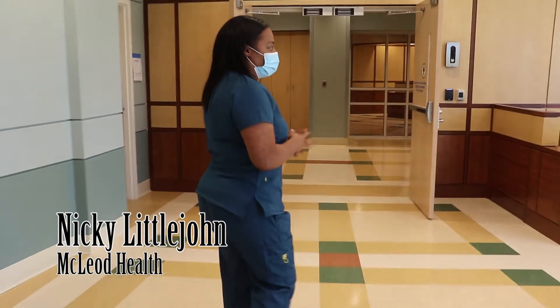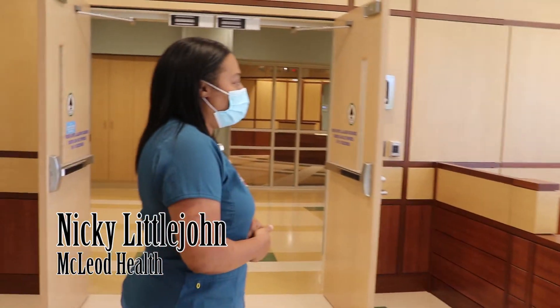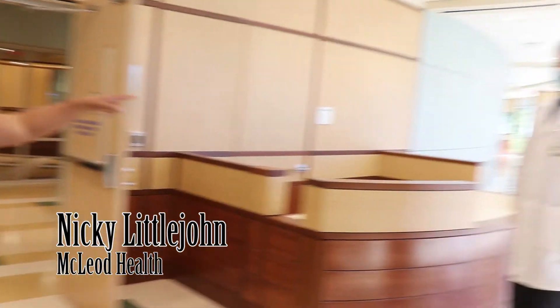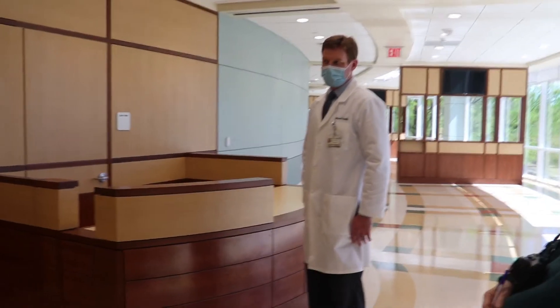So this is our family waiting area, obviously, and it continues around to the right there. Currently, our family waiting space is about the size of this square from this desk out. So this is a significant improvement for our visitors who are here with their families.